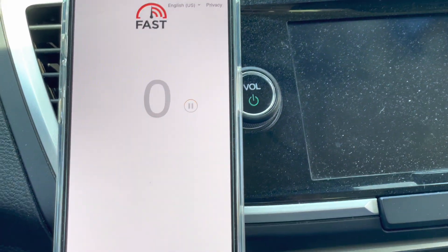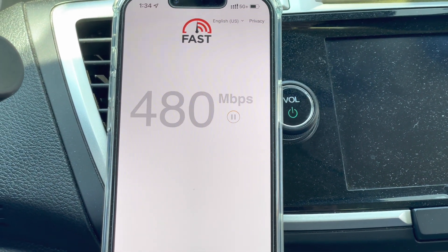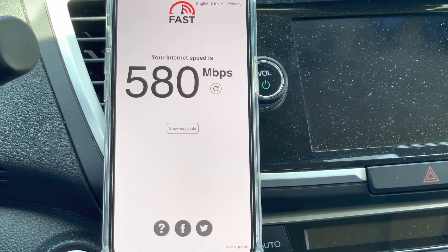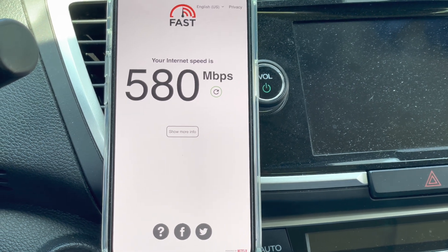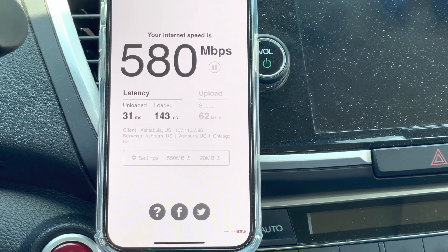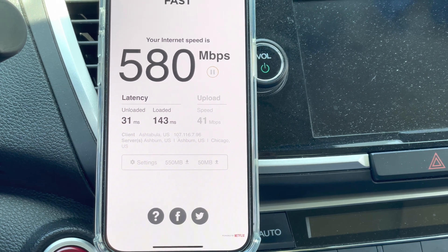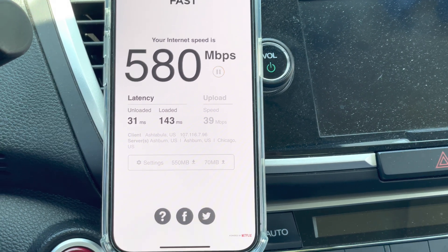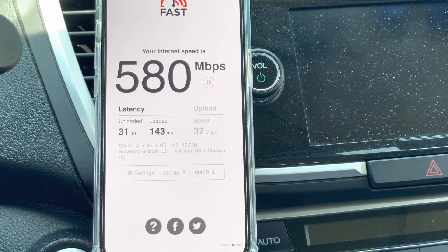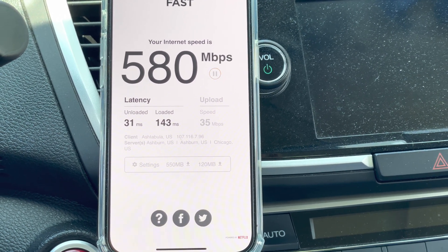Let's go over to fast.com and run some testing there to see how it performs while connected to the Netflix servers. We got 580 on the downlink. Looking at the other metrics: latency is at 31 milliseconds, and the uplink is again in the 40s — so maybe that first test at around 10 Mbps was a fluke. This looks more reflective: 36–37 megabits on the uplink. Good stuff.